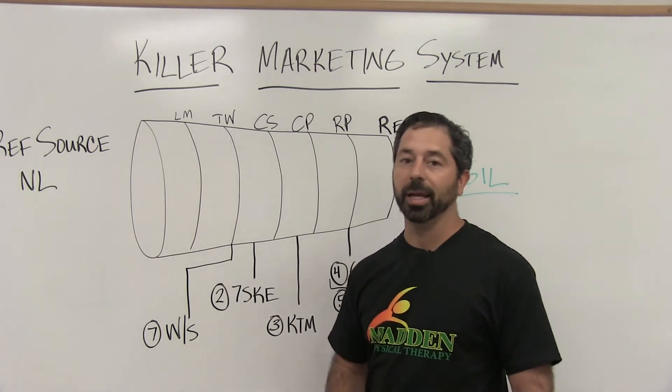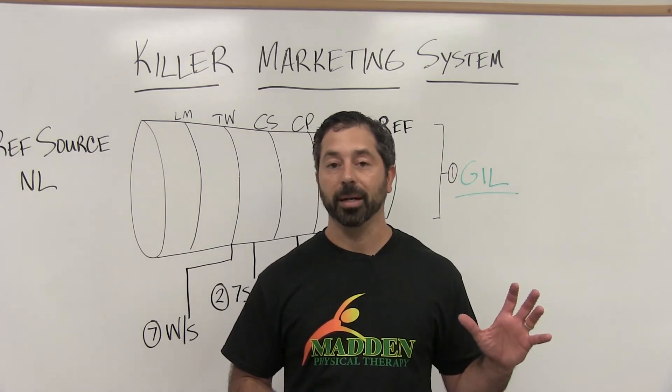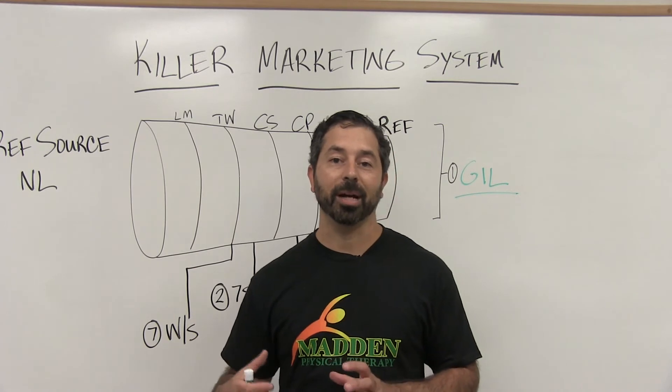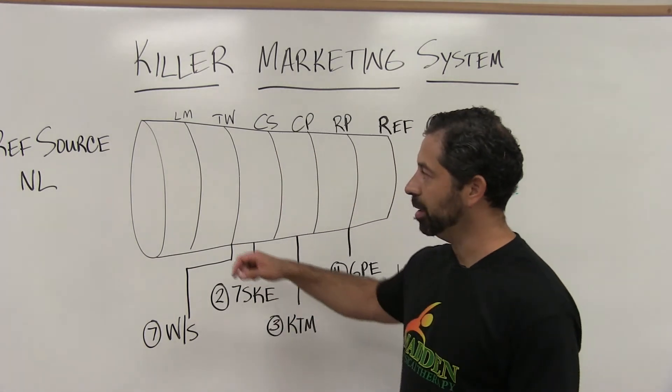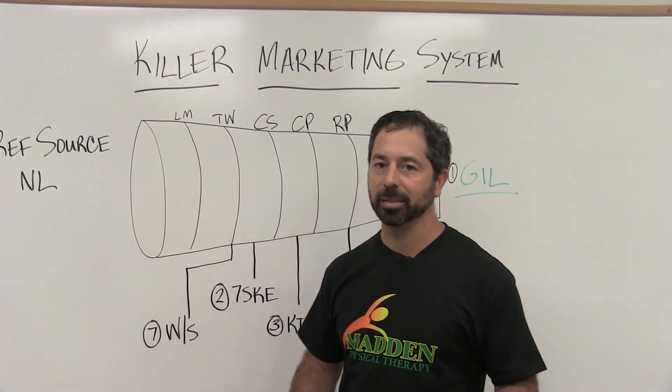Step number five is a consistent patient newsletter. In the killer marketing training we talk about how to do that both with actual print — direct mail — and also how to complement it and do it the right way with email.